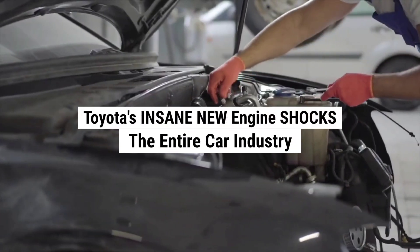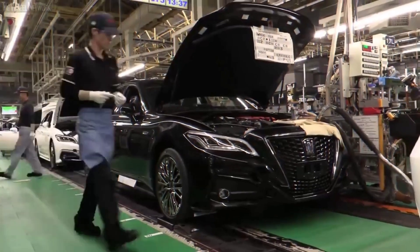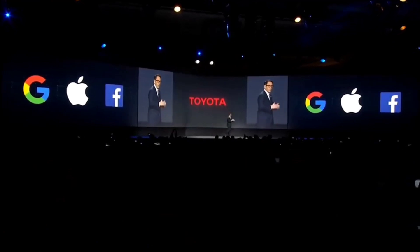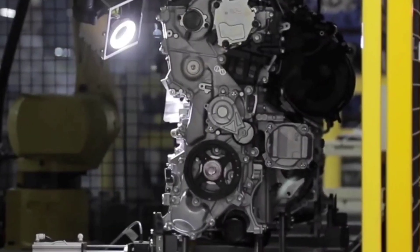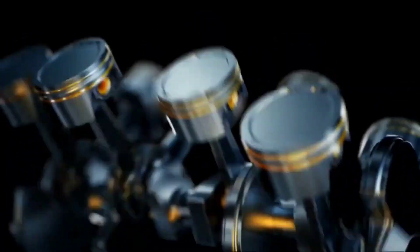Toyota's insane new engine shocks the entire car industry. Not a day goes by where the automobile industry does not make some progress. This time Toyota took the lead in launching the latest innovation in the market. So what is this machine that has shocked the entire car industry? Why are people desperately waiting for it?